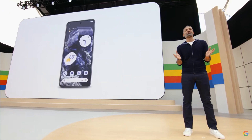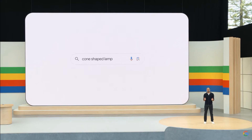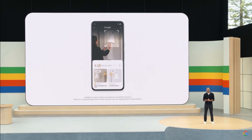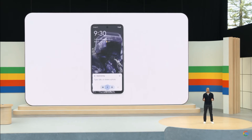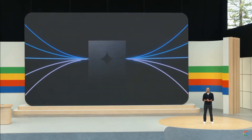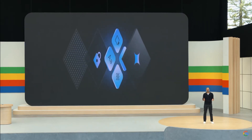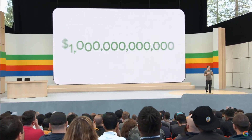We're bringing all these innovations right onto your Android phone, and it starts with three breakthroughs you'll see this year. First, we're putting AI-powered search right at your fingertips, creating entirely new ways to get the answers you need. Second, Gemini is becoming your new AI assistant on Android, there to help you anytime. And third, we're harnessing on-device AI to unlock new experiences that work as fast as you do while keeping your sensitive data private.